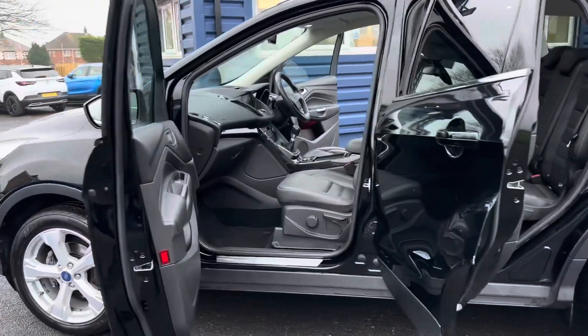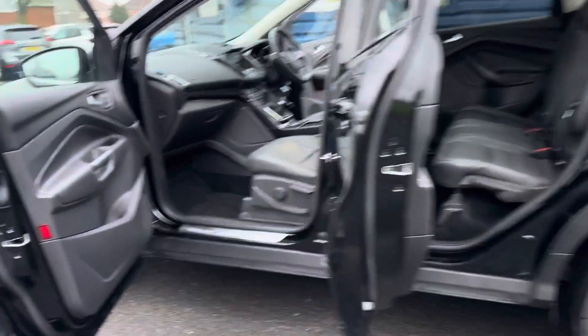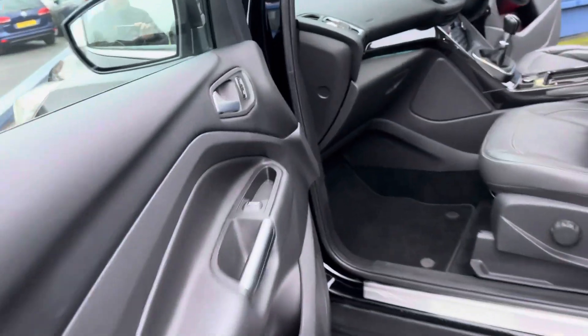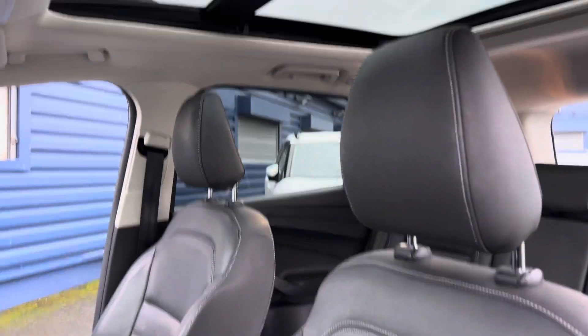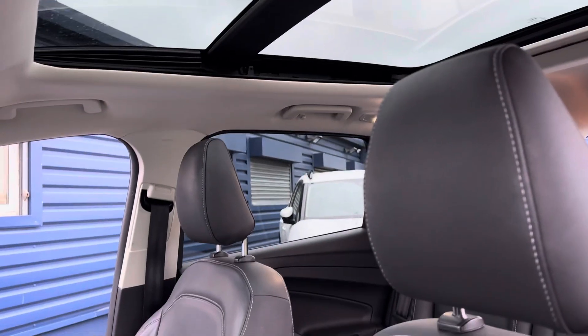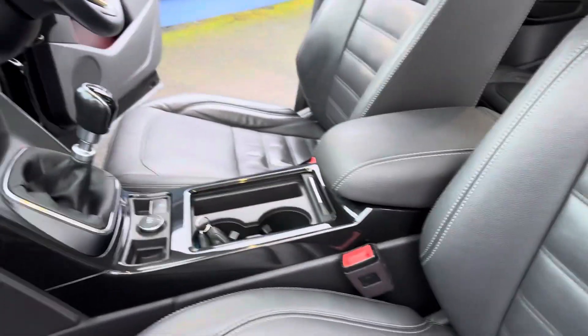This car we previously sold ourselves, so we do know the car really well. Inside the car you can see it's all full black leather interior. You've also got an electrically operated sunroof. This is the 1.5 EcoBoost as well.